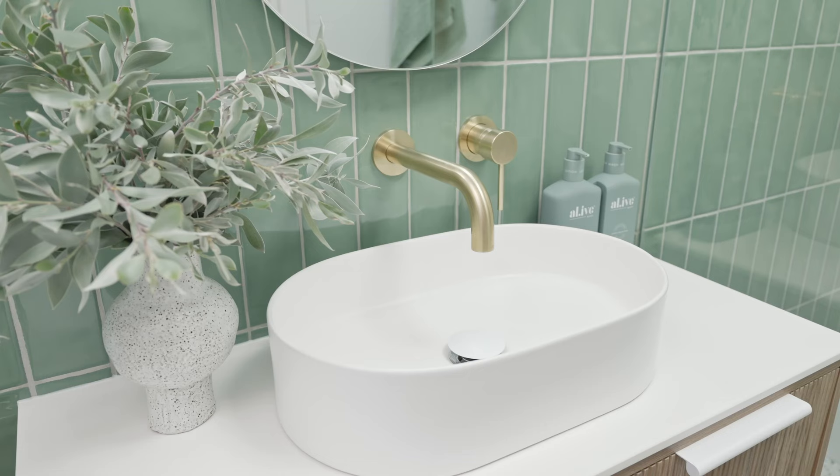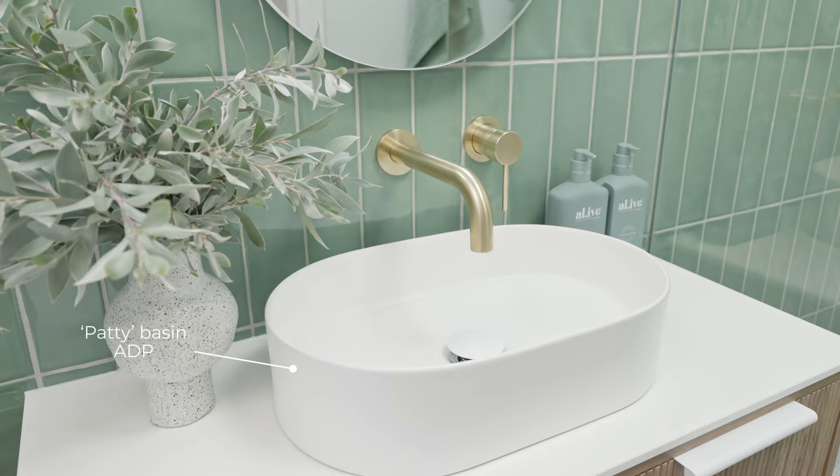With it being a compact size bathroom, we've also chosen to use a compact size basin — this is the Patty from ADP. We've also put in the Pill mirrored cabinet from ADP for extra storage.